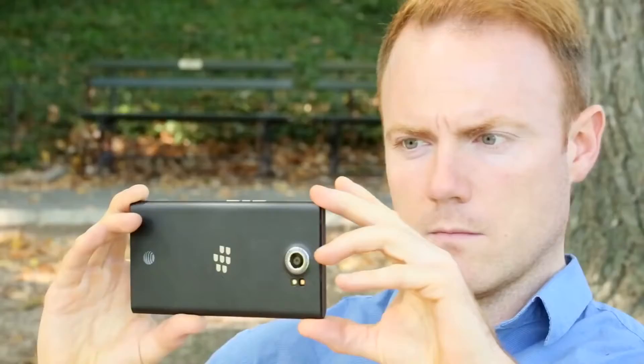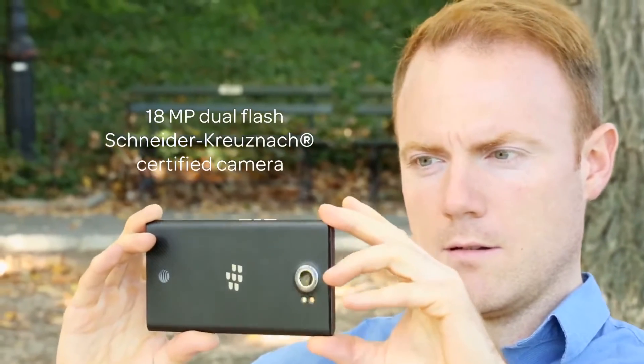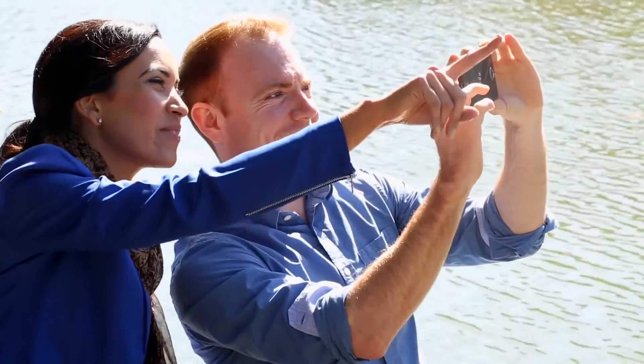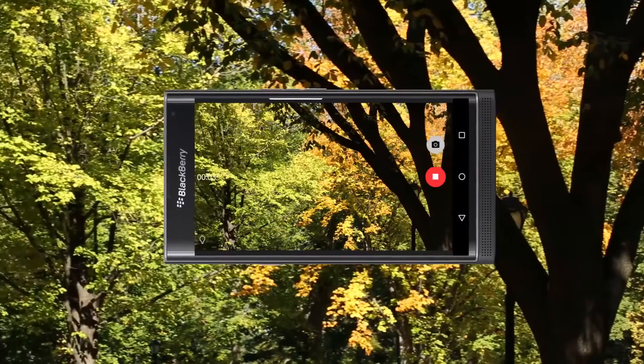Unlock your creativity with the 18-megapixel dual-flash camera. It's engineered with a variety of settings and features that help you deliver amazing content with minimal effort.